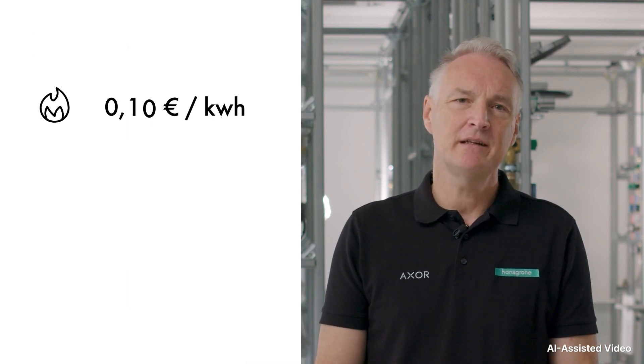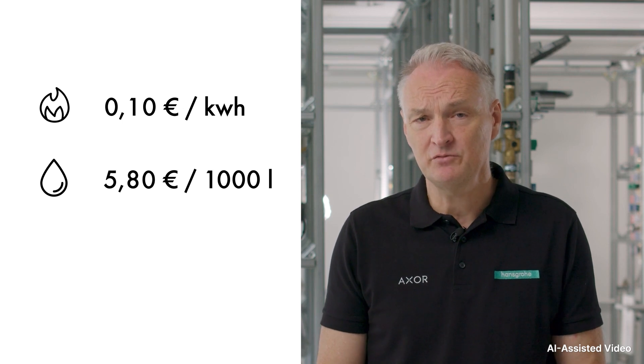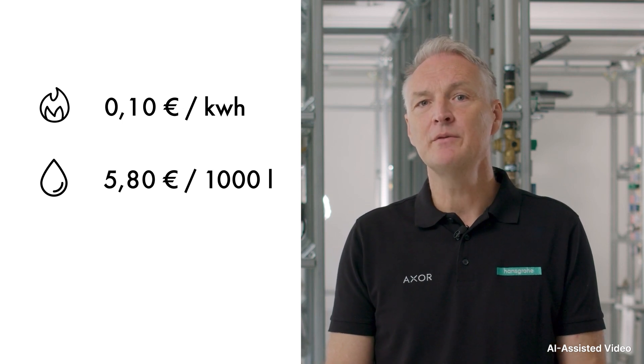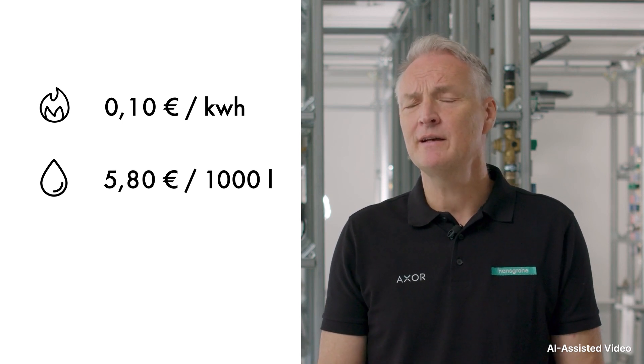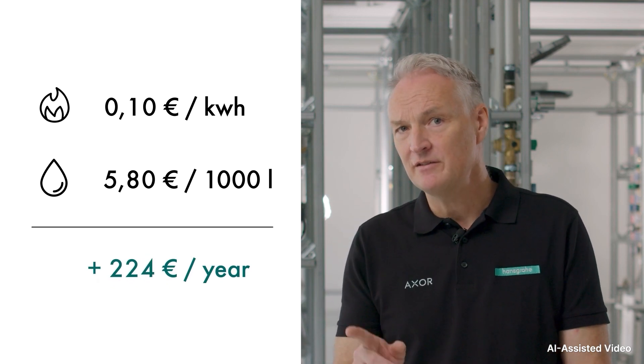A significant amount of water can be saved here. Taking energy consumption into account, the potential savings become even clearer. With a price of 10 cents per kilowatt hour of gas and 5 euros and 80 cents per cubic meter of water, household A can save up to 224 euros a year in water and energy costs compared to household B by showering with an EcoSmart shower head.